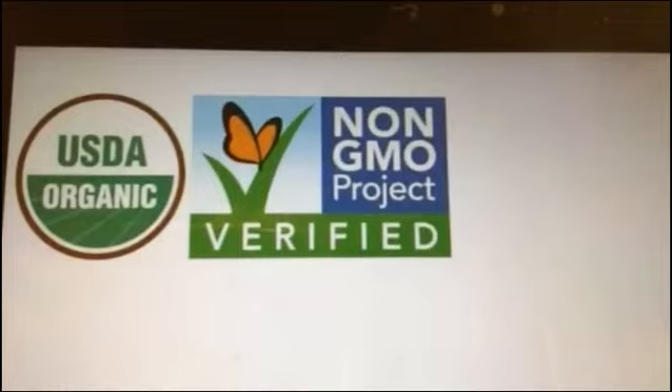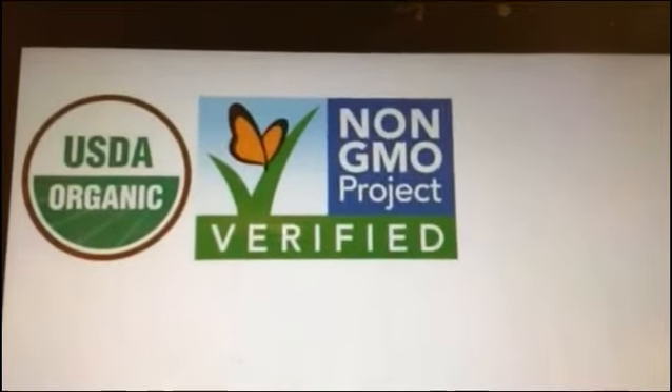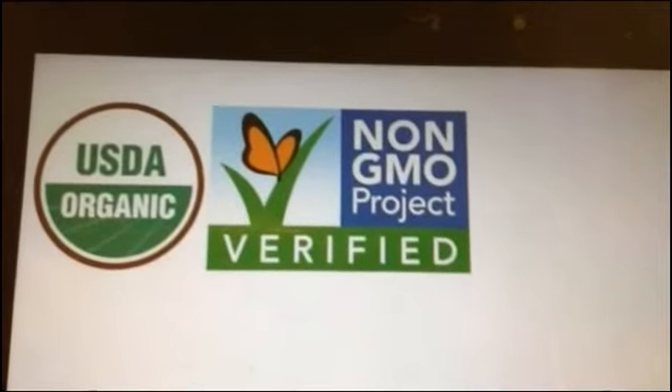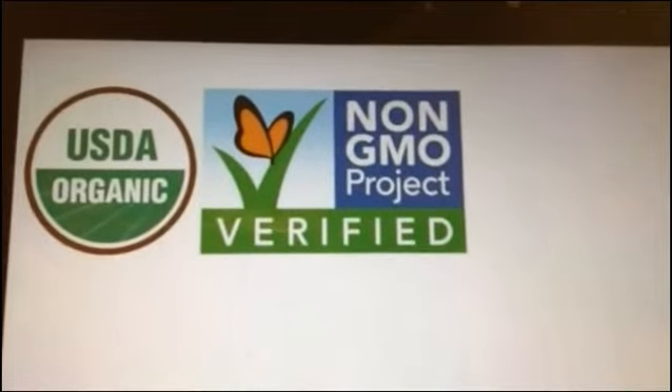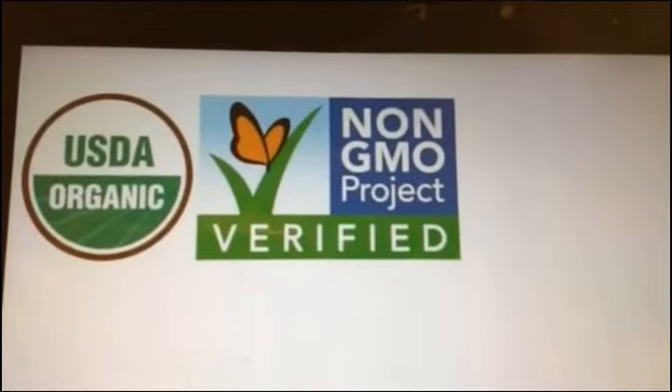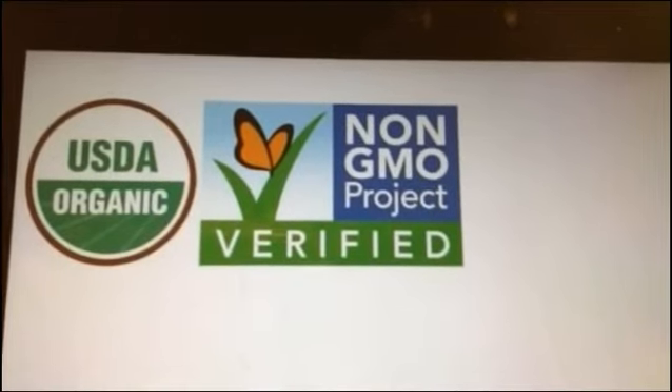USDA Organic means if you are a farmer, you've gone through a three-year, very costly and very time-consuming process with the USDA to certify that you are organic — and it costs multiple thousands of dollars. Ironically, if you are not USDA Organic, you don't have to do anything with the government.